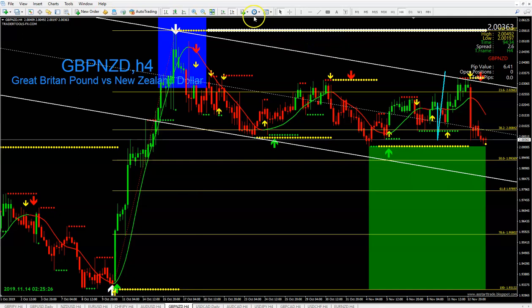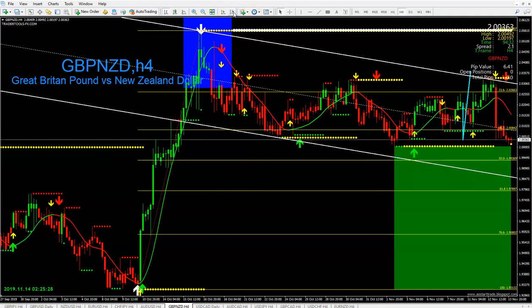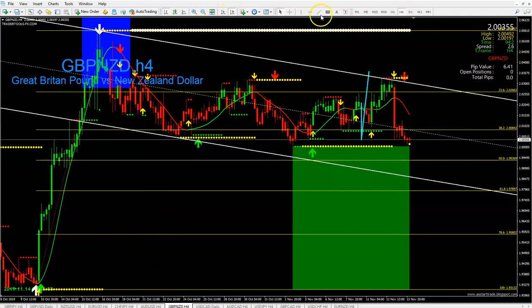Let's go to GBP/NZD. Look at that — exactly what I told you on Sunday. I said the market was going to drop and retest our 38 Fibonacci line, and it barely touched it but it did. Then I said it was going to come back and retest our 23 to our zero Fibonacci line — bam, it hit that particular area.